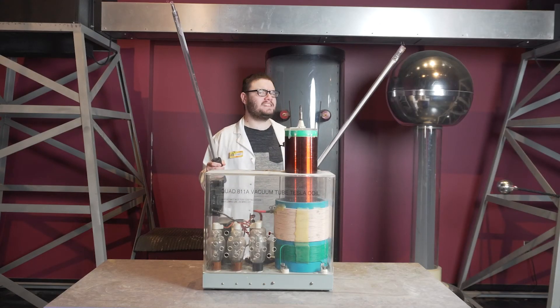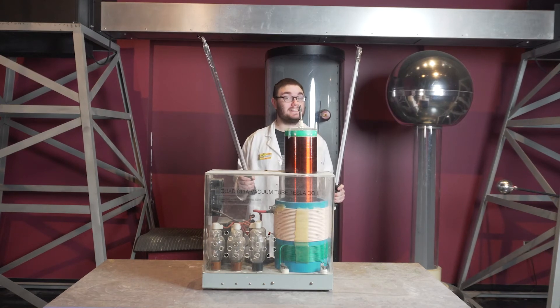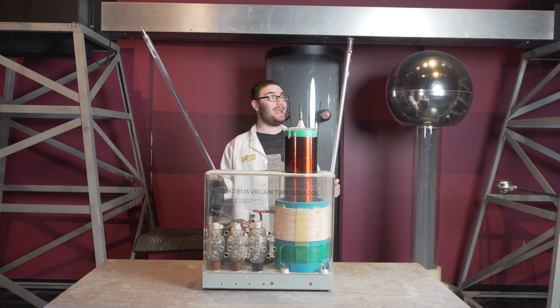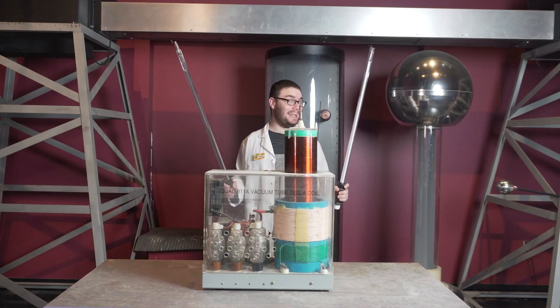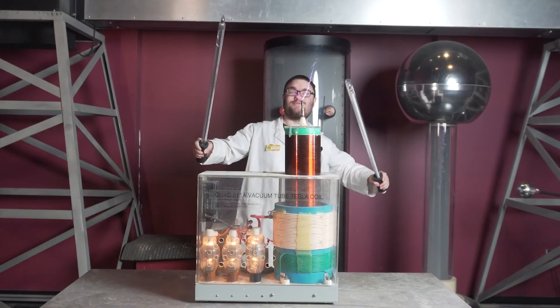Alright, now there's one last thing I want to show you. Neon lights aren't just great for advertising — they can also be used to act out iconic scenes from sci-fi films. With just a little neon in this tube, and a little mercury and argon in this tube, and an electric current, we can get some pretty awesome props.